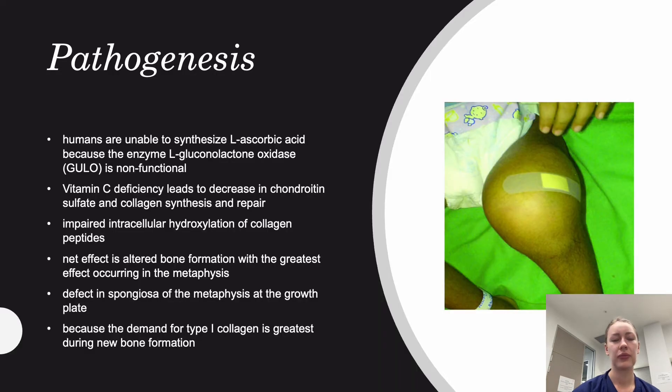In terms of pathogenesis, we are unable to synthesize vitamin C, also called ascorbic acid, because we lack the enzyme L-gulonolactone oxidase, which is non-functional. Insufficient intake therefore leads to vitamin C deficiency, causing decreased chondroitin sulfate production and impaired collagen synthesis — which is why many beauty products include vitamin C, promising better collagen production. Vitamin C deficiency causes impaired intracellular hydroxylation of collagen peptides, resulting in altered bone formation, with the greatest effect at the metaphyses of long bones such as the femur. This is especially critical in children because they have the greatest demand for type 1 collagen during development and new bone formation.